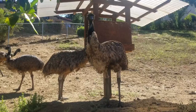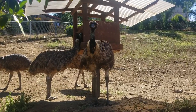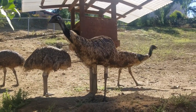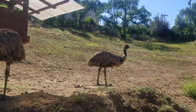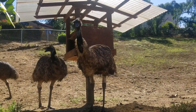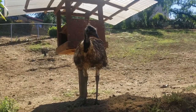The Emu is native to Australia and its range covers most of mainland Australia, but the Tasmanian, Kangaroo Island, and King Island subspecies became extinct after the European settlement of Australia in the 1700s. The Emu is the second tallest bird in the world, only being exceeded in height by the ostrich. The largest individual Emus can reach up to 190 cm in height. Emus are the fourth or fifth heaviest living bird after the two species of ostriches and two larger species of cassowaries, weighing slightly more on average than an emperor penguin.